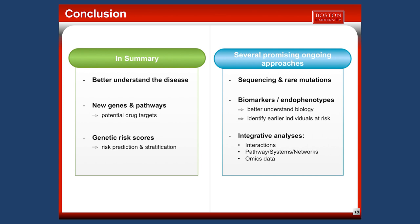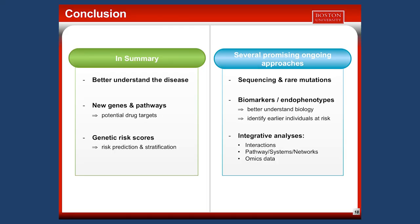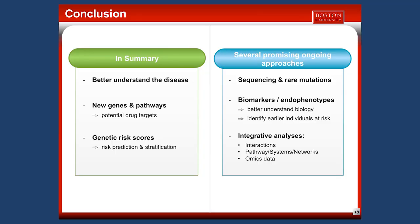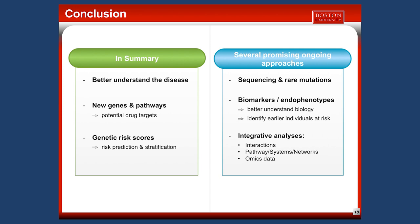There are several promising ongoing approaches. These include large-scale sequencing efforts to find rare mutations, and studying biomarkers or endophenotypes of AD rather than affection status alone, which we believe will help identify at-risk individuals earlier. There are also integrative analyses, including interactions between genetic mutations, between a genetic mutation and an environmental risk factor, or between a genetic mutation and a particular treatment — to understand why some people don't respond to a treatment.